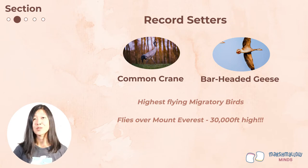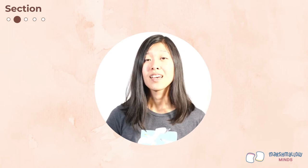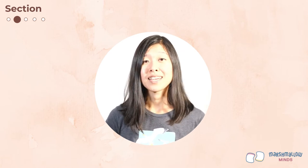These migratory birds are truly impressive. To learn more about how migratory birds cover such long distances and how they find their way, let's watch this video clip. At the end of the clip, your teacher will take another pulse check.